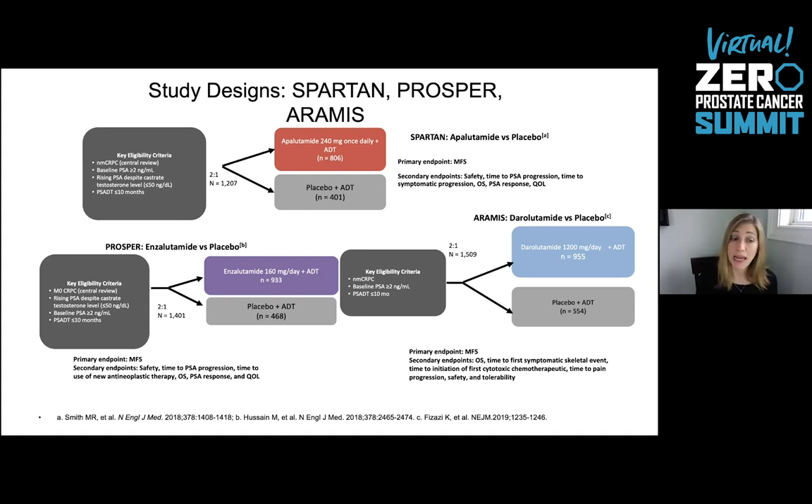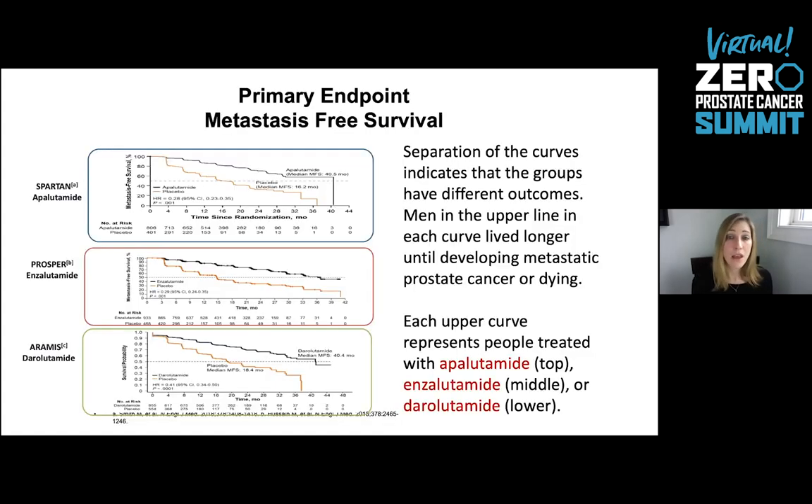SPARTAN looked at apalutamide, PROSPER looked at enzalutamide, and ARAMIS looked at darolutamide — all including patients with non-metastatic castration-resistant prostate cancer with rising PSA and negative scans, all on ADT. Patients were randomized to treatment with continued ADT plus apalutamide, enzalutamide, or darolutamide, versus placebo, to determine whether those treatments could delay the time to developing metastatic cancer. In all three cases, apalutamide, enzalutamide, and darolutamide prolonged metastasis-free survival — the time to developing metastatic cancer. And what was reported in 2020 was that these treatments also prolonged overall survival.